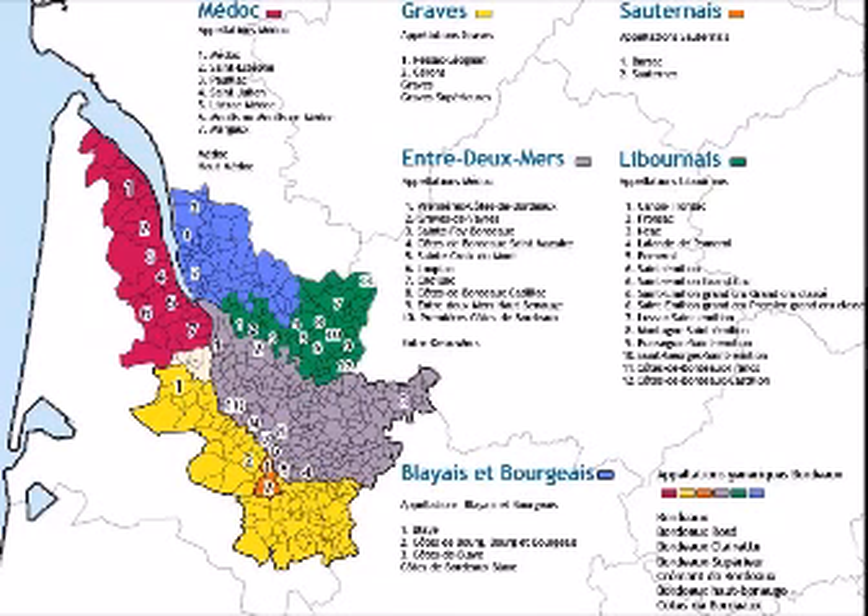Bordeaux is made of five sub-regions, with five different kinds of soils and therefore five different kinds of wines at the end. So when you're drinking a Bordeaux wine, there are actually many differences between one wine and another.